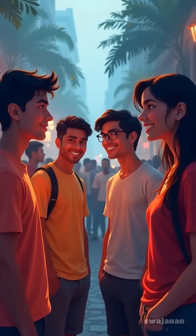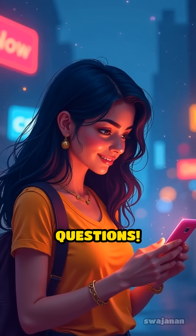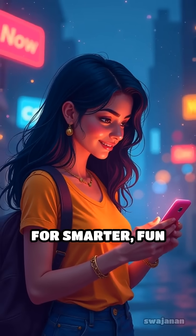Have you ever had an MRI, or are you curious how it actually feels inside? Comment below and share your story or questions. Join our community for smarter, fun learning every day.